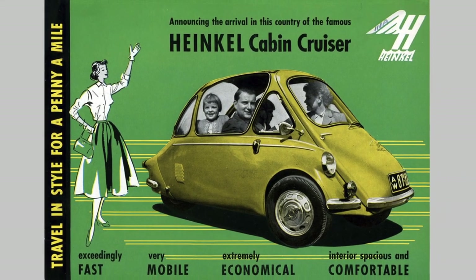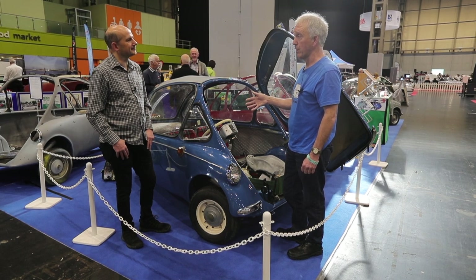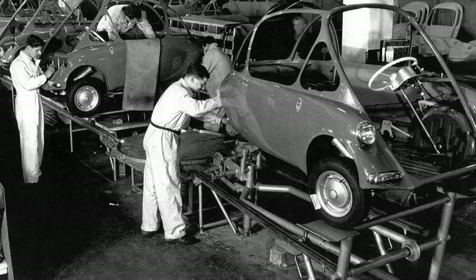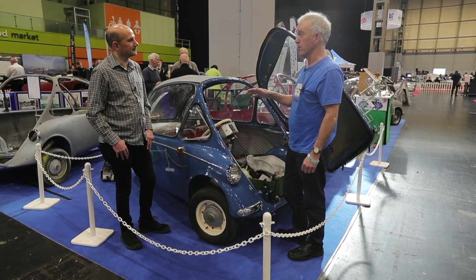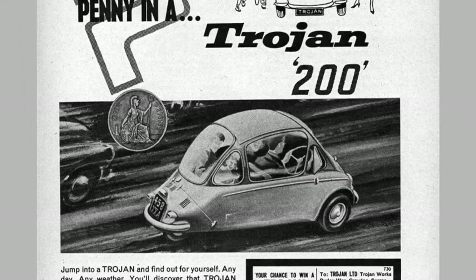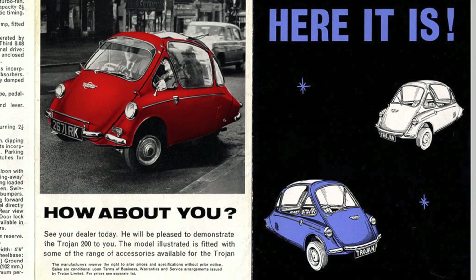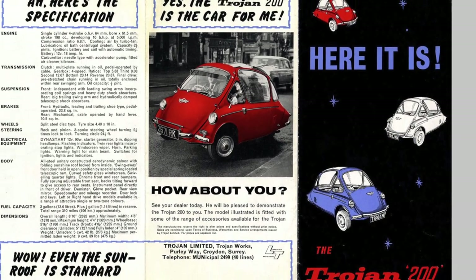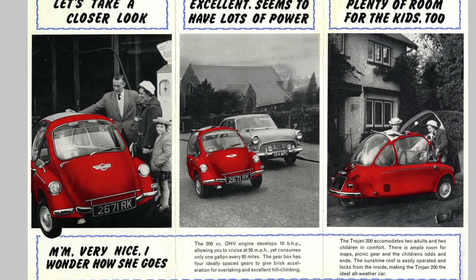They ended up making these cars, but Heinkel wanted to get back to manufacturing aircraft, so as soon as they could they transferred it all to Dundalk in Ireland. They manufactured them for a number of years, and then Minis came out in the early 60s and sales fell. They thought, well, we really ought to move it on, so they sold it to a company called Trojan in Croydon, England. They continued making them, even going into a right-hand-drive English version, but Minis were taking the market and sadly by 1965 they were over — nobody was buying them so they just discontinued.